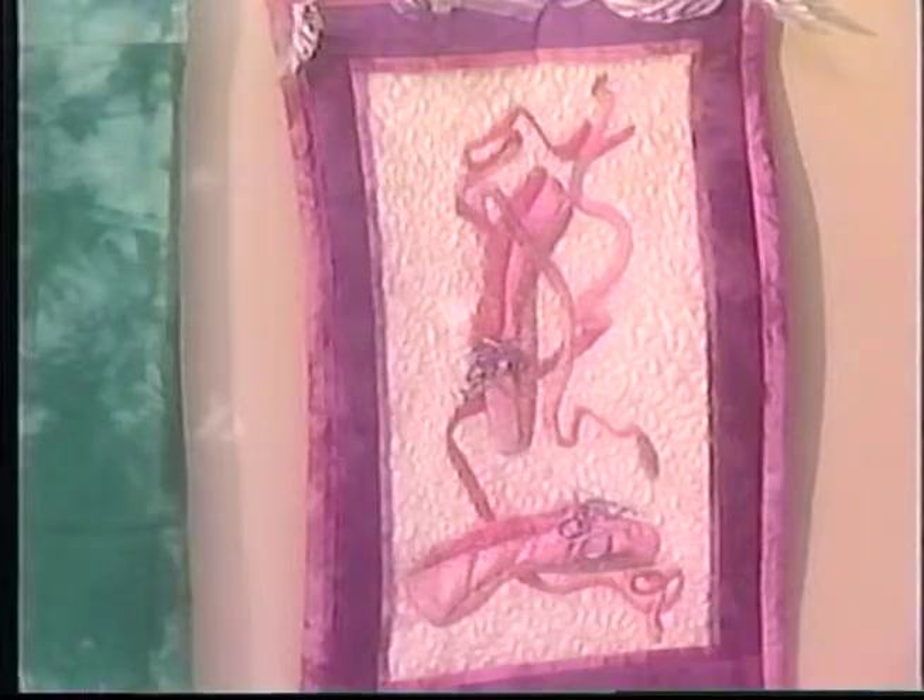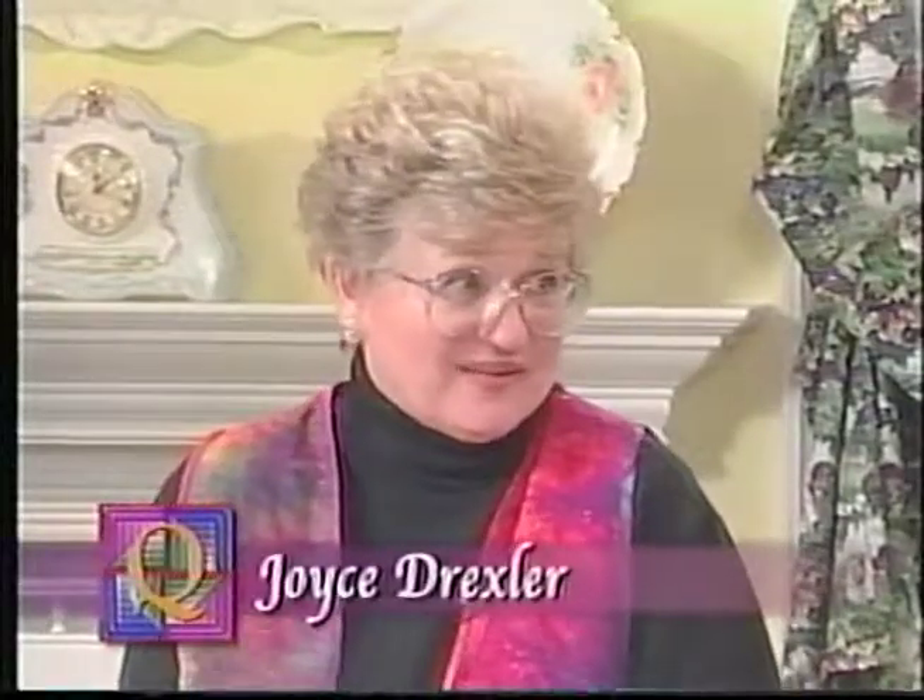Joining me is Joyce Drexler. Welcome, Joyce. I'm very excited about today's show because this is something that grandmothers and mothers can do with their daughters or their sons. Of course, for the ballet slippers we're going to show today, it's best with the girls. This is a new technique — I haven't seen it done before. Well, Carol Ingram, one of our designers, actually came up with this idea. It's really fascinating and so quick and easy. You're actually making a faux applique look.